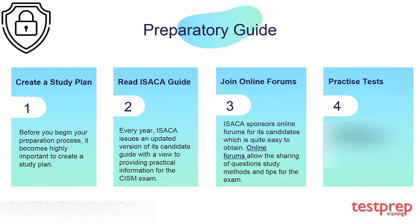Preparatory guide: First, create a study plan — before you begin your preparation process, it becomes highly important to create a study plan. Second, read the ISACA guide — every year ISACA issues an updated version of its candidate guide, providing practical information for the CISM exam. Third, join online forums — ISACA sponsors online forums for its candidates, allowing the sharing of questions, study methods, and tips for the exam. Fourth, take practice tests at testpreptraining.com.